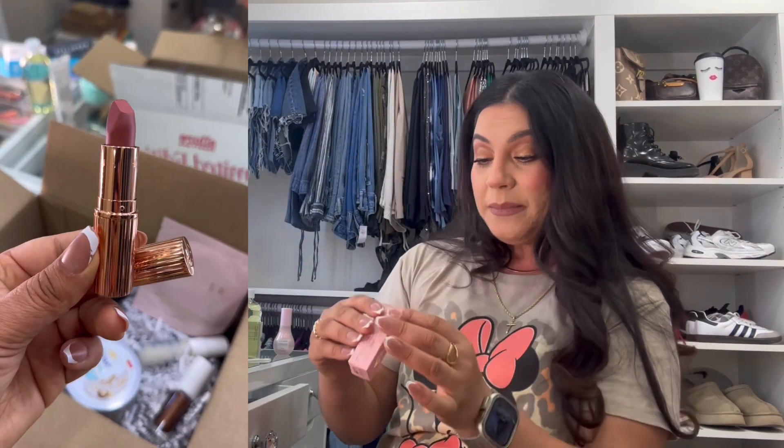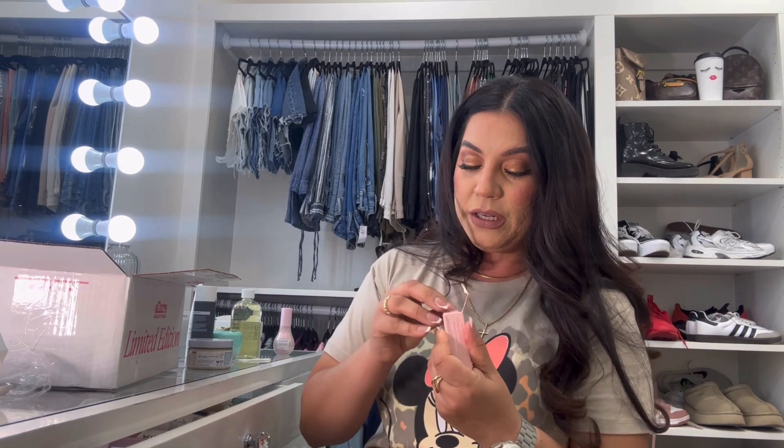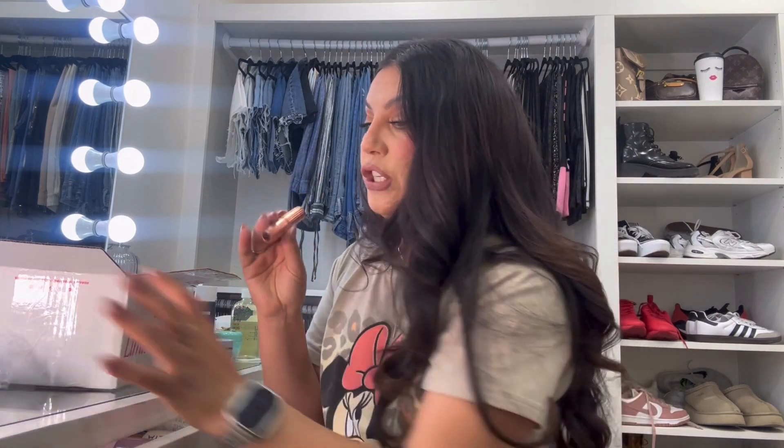We also got a Charlotte Tilbury lipstick in Pillow Talk. Everybody and their mama has used this lipstick, but I have not — I've heard about it but never personally used it. I'm glad to have it in my collection now. Look at this color — how beautiful! It's a really nice mauvey, pinky, nude shade. It's super pretty and definitely a shade I would gravitate towards, so I'm excited!